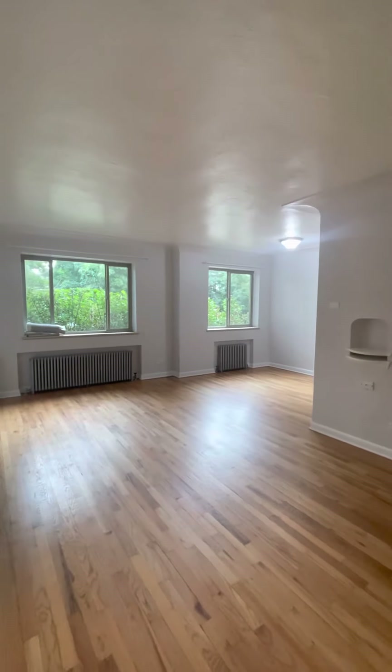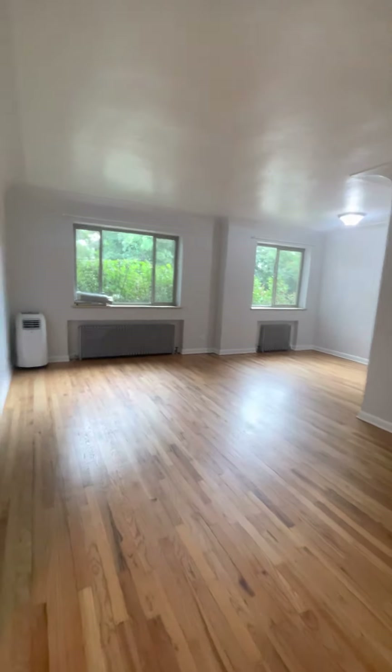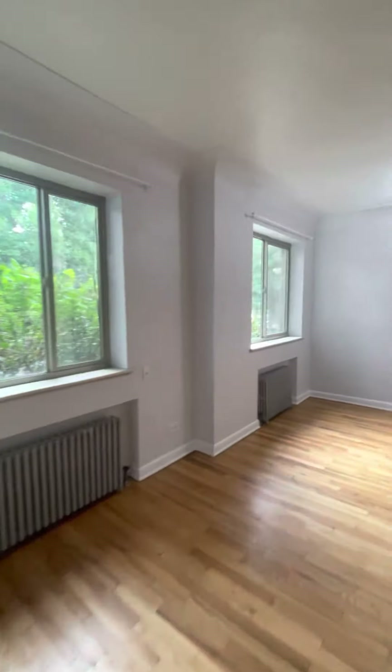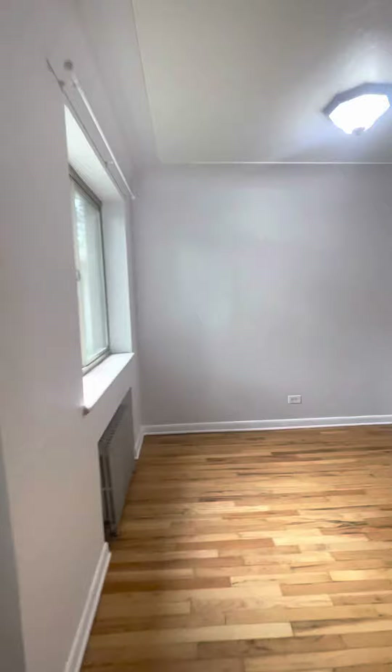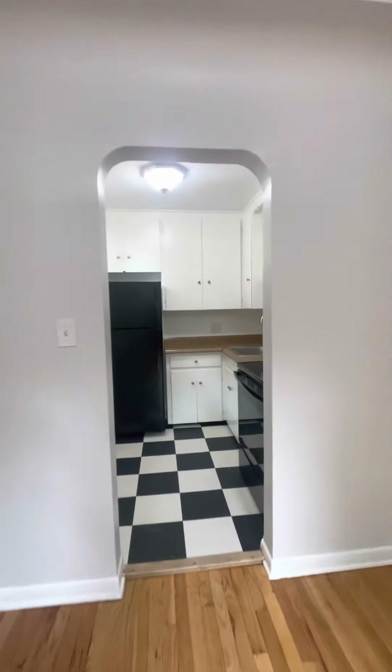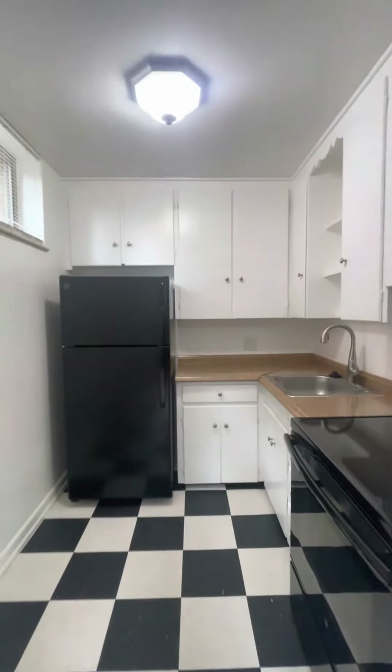One more view of how spacious this is inside. One more quick peek at the kitchen — you could put that portable AC wherever you'd like. Thanks for watching.